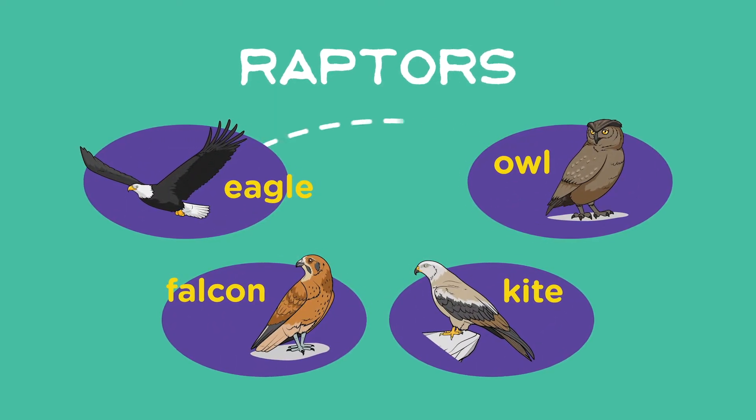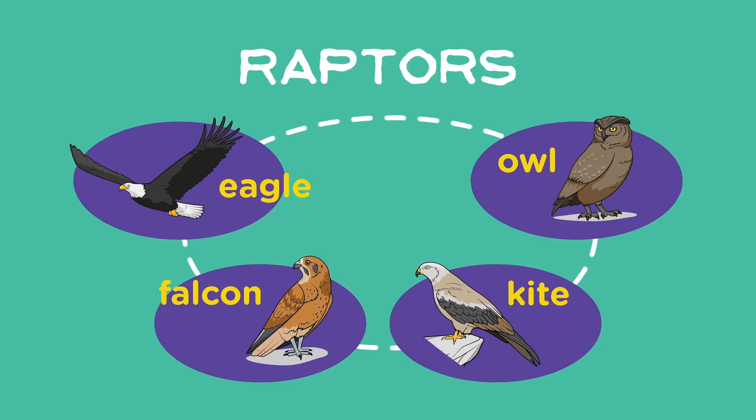So raptors is the name of a group of birds that includes many different species. We're about to meet three of those species and see for ourselves why they belong to the raptor group.